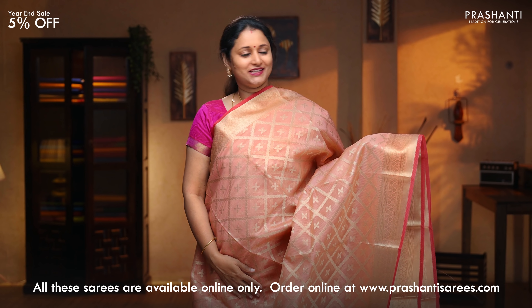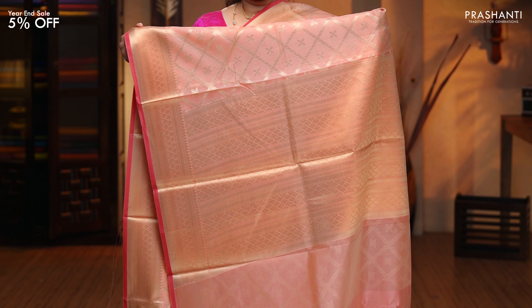Peach — another beautiful saree with contrast selvage in red. This has got traditional zari woven borders on both sides with geometric and floral buttas running throughout the saree. A rich zari woven pallu. Running blouse in peach, priced at $1,890.